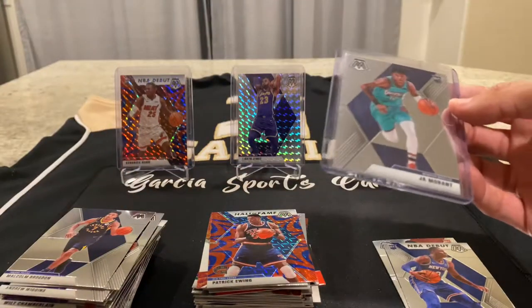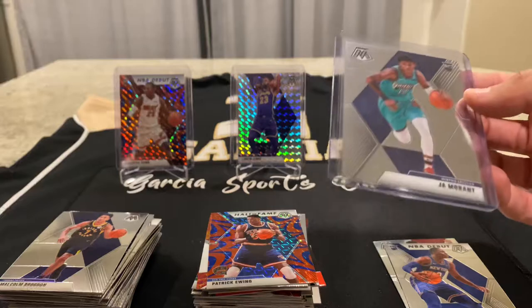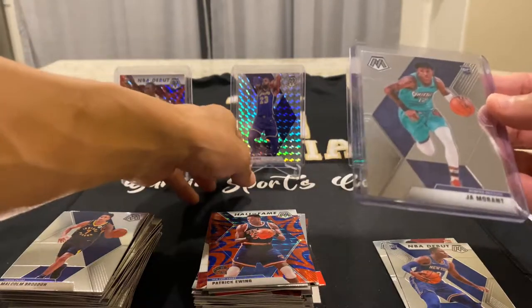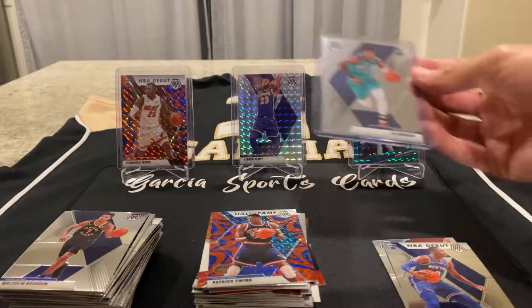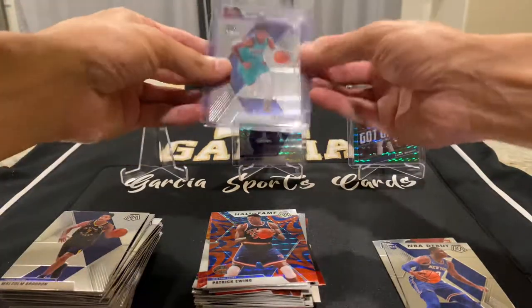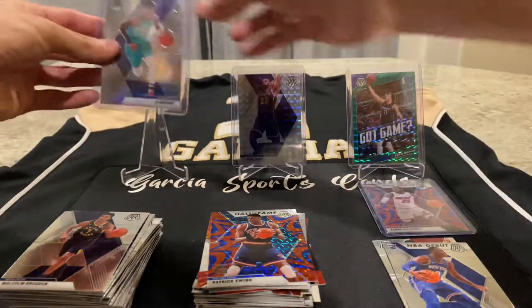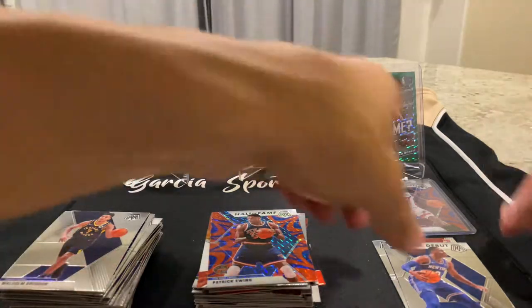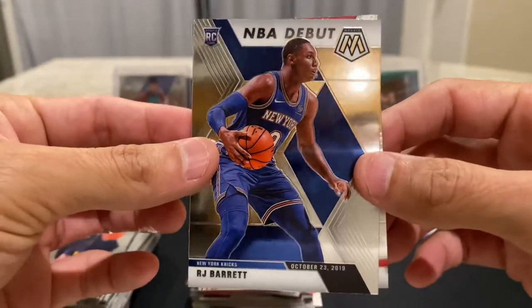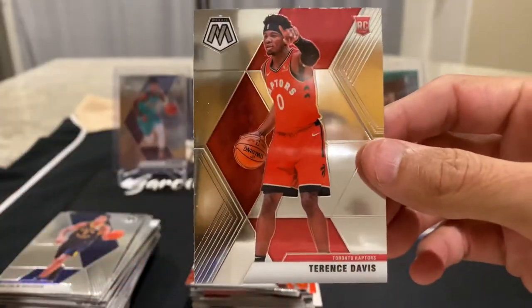I paid retail for this, so this is already a steal. Retail is great. Even if I paid $200 for this on the secondary market and I got these pulls, this is good too. I'm gonna put this Kendrick Nunn right here and display this John Morant. And we got two cards left: RJ Barrett, NBA debut. And Terrence Davis. We did really good.